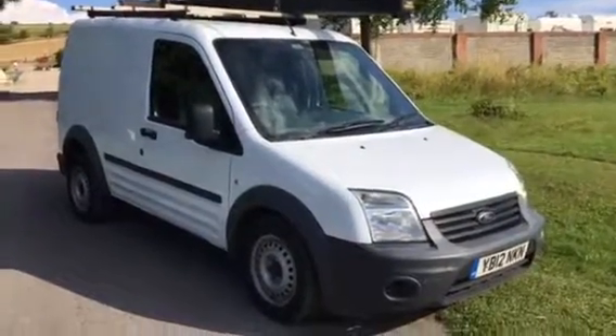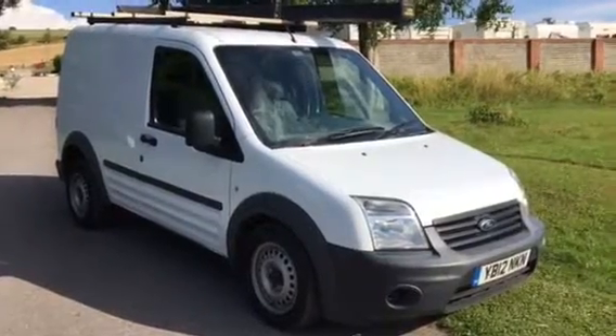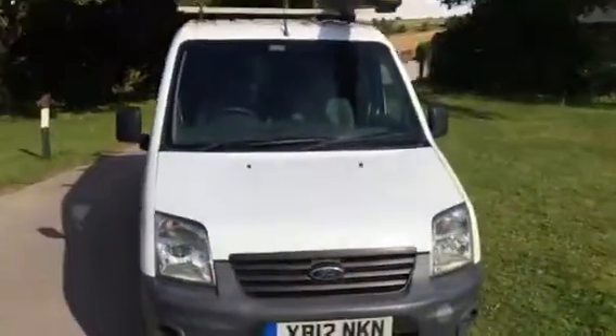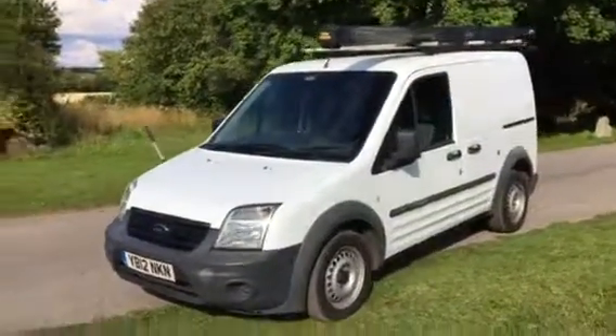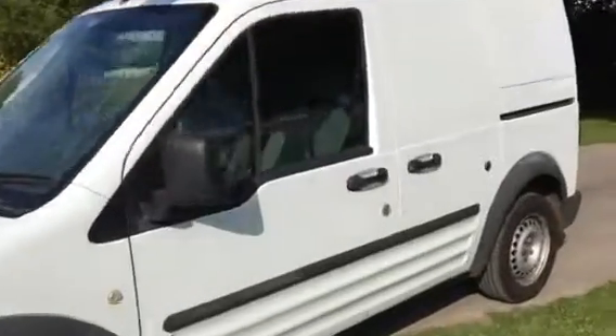Welcome to the sale of this 2012 Ford Transit Connect short wheelbase. This is the T200, 75 turbo diesel, 5-speed manual. It's got the roof bars on here and it's got the tube carrier as well to carry long pieces of tube. It's secure and it's got the key with it as well.